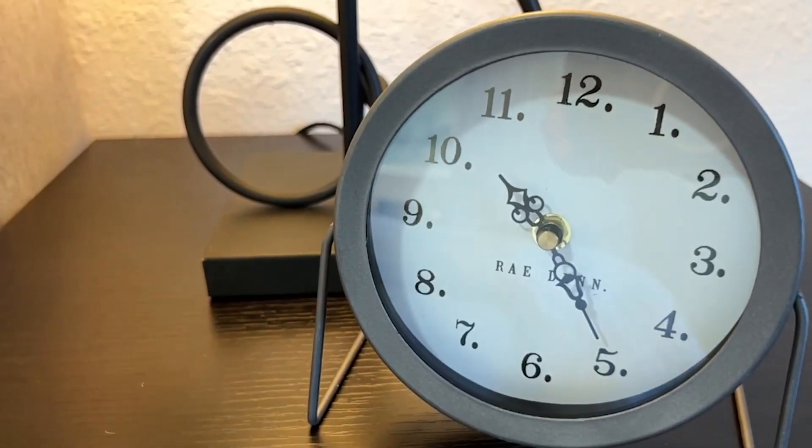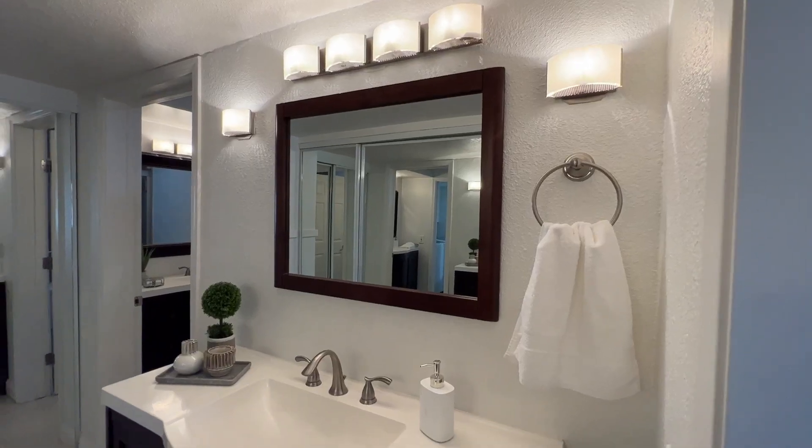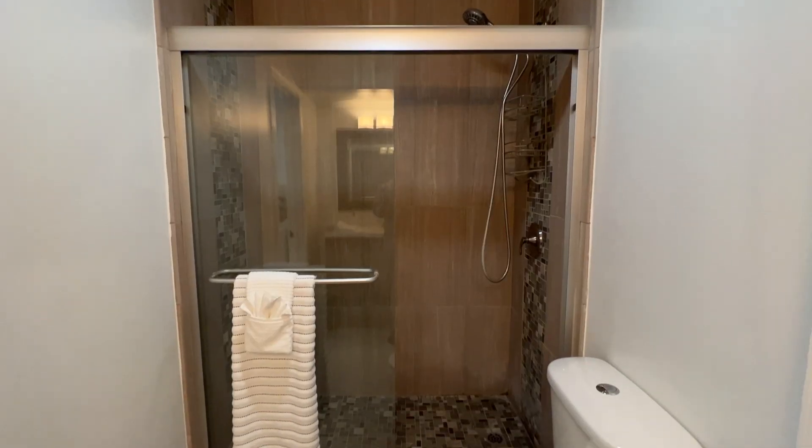Plus, a primary suite ideal for multi-generational living, which includes plenty of closet space, two separate vanities, and a spacious stall shower.